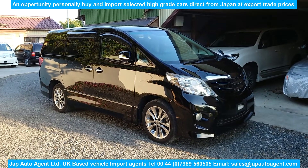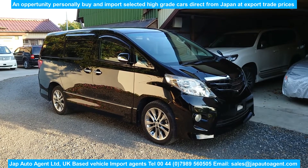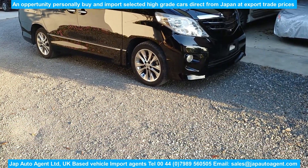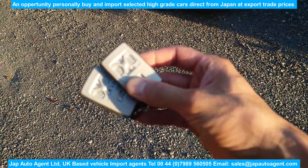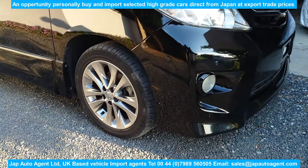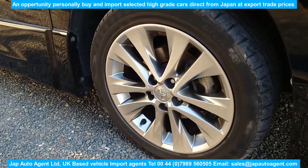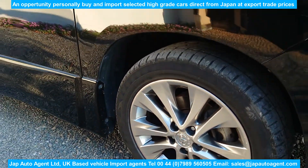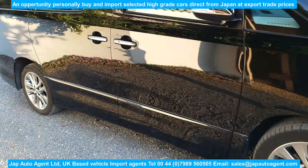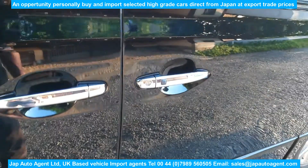Hello everybody and welcome back to the channel, it's Paul again from Jap Auto Agent. Today we've got our next offering — a vehicle that's available. This is nice: it's a 2010 July registered in Japan Toyota Alphard, which has got the chassis prefix of GGH25, making this one a selectable two and four-wheel drive.